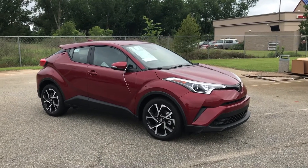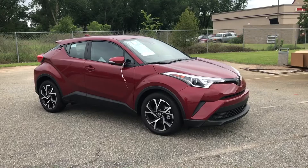Hey Amy, this is Gavin down at Miracle Toyota of Albany. Just wanted to send you a quick video of the Toyota CH-R.